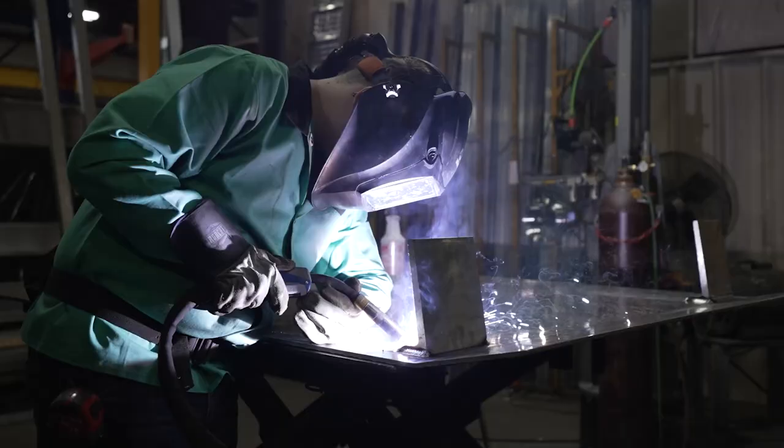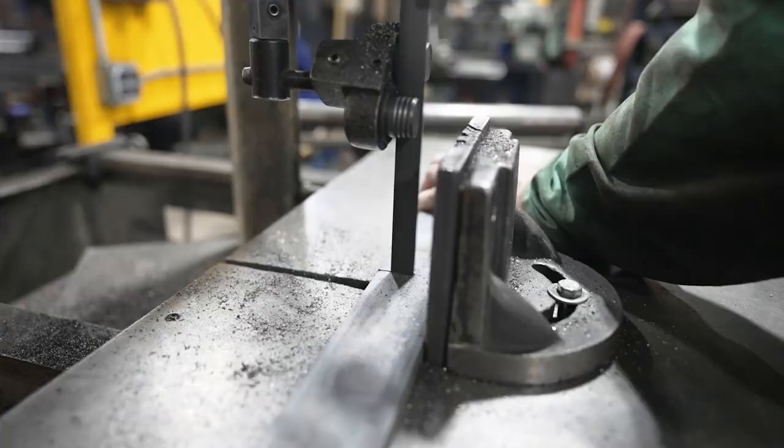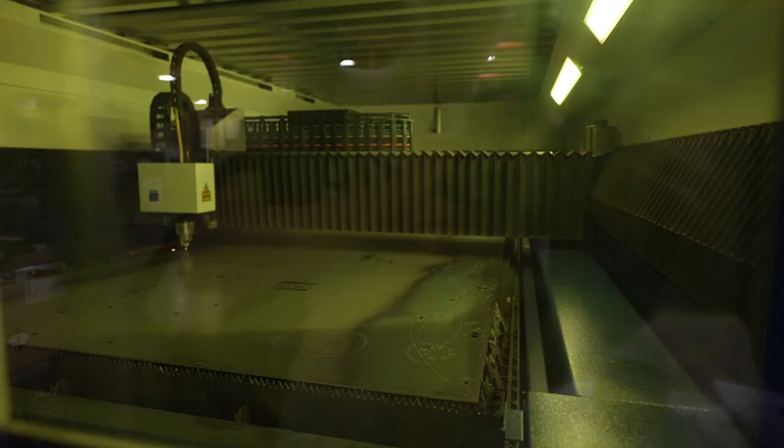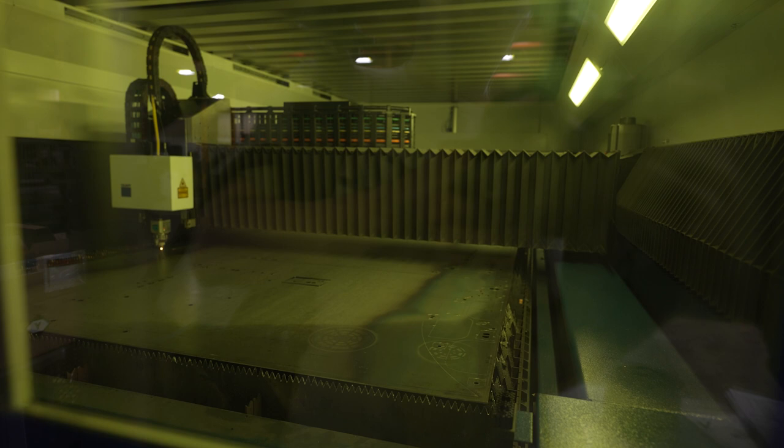Plant One is our primary manufacturing location. Plant One focuses on steel and aluminum fabrication. Two new lasers are located in Plant One's recent expansion.